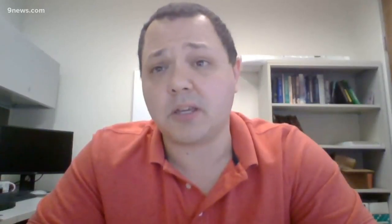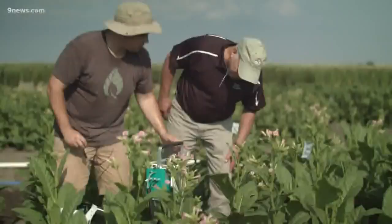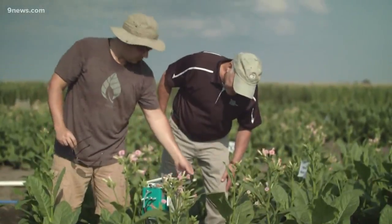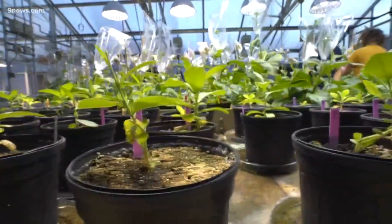When a plant does that, instead of producing a sugar, one of the molecules it produces is called glycolate, and it's considered a toxic compound because it can inhibit photosynthesis. Paul South with the U.S. Department of Agriculture says that weak photosynthesis results in smaller and fewer plants.